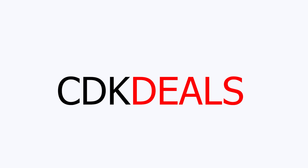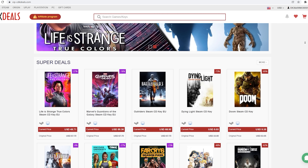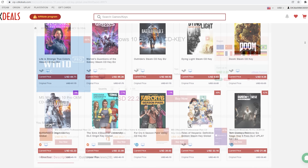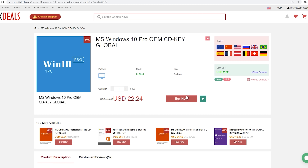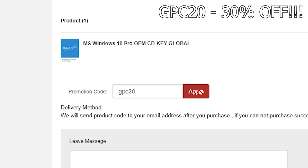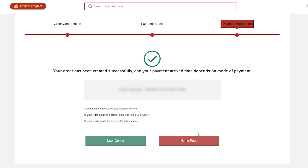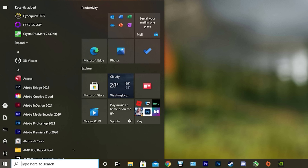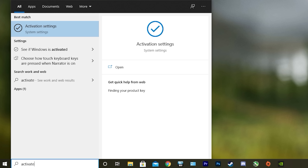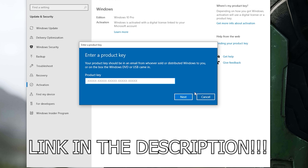This video is brought to you by VIPCDKDeals.com. CDKDeals is a website dedicated to getting you the best prices on games and software, and right now you can get a Windows 10 Pro OEM key for an insanely low price. Just find the best price and apply my special discount code GPC20 for an additional 30% off. You can also check out securely with PayPal, and once the payment is cleared, you should get access to the code both in your account as well as in your email. To activate the new copy of Windows 10, just search Activate under Windows and type in your key. Be sure to click the link in the description below.